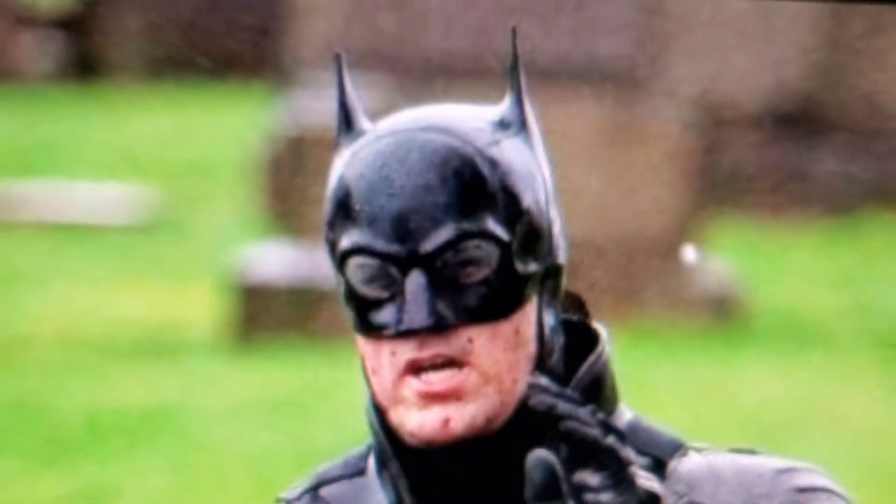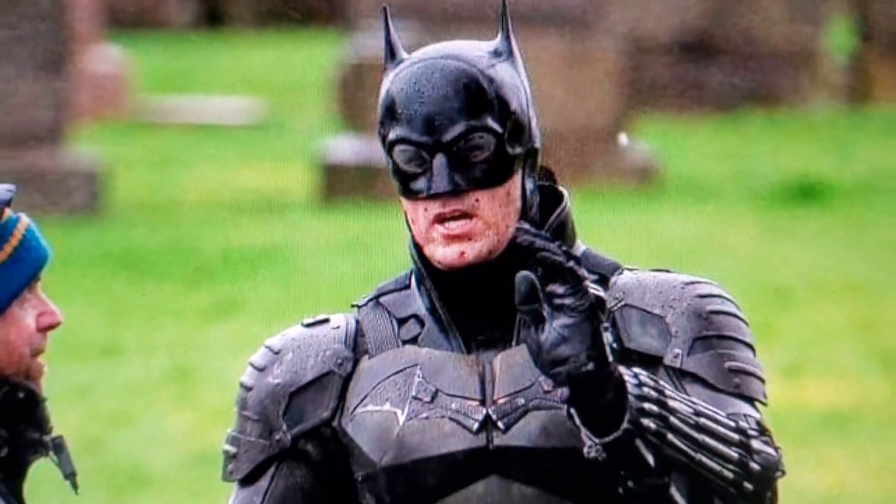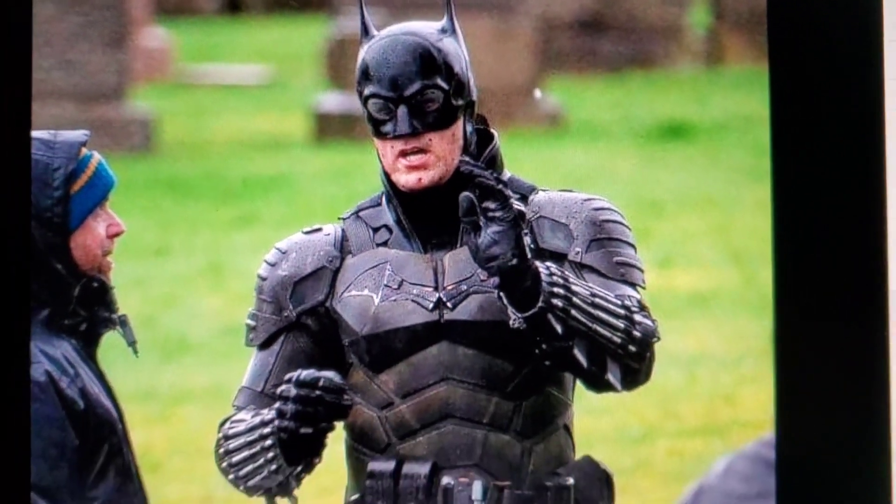It looks just like Ben Affleck, though. Seriously, look how much that looks like Ben Affleck. Guys, make sure to share, follow, subscribe. Wait till you see the next pictures coming up — it's going to blow your mind. There are so many, so make sure to follow, subscribe, and share. I'll be posting a lot of updates coming soon.